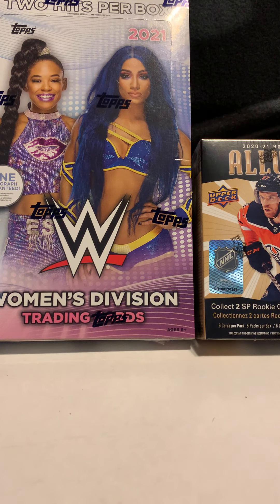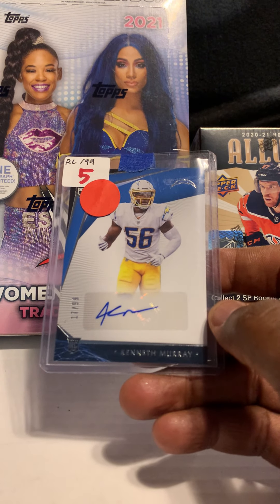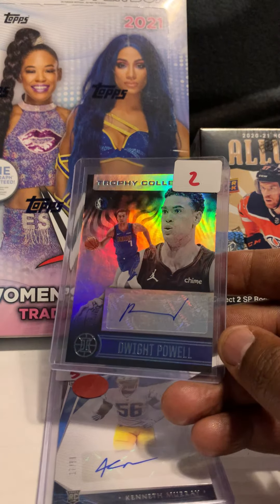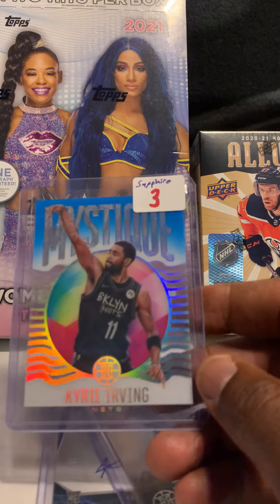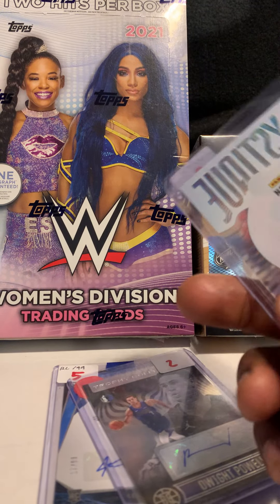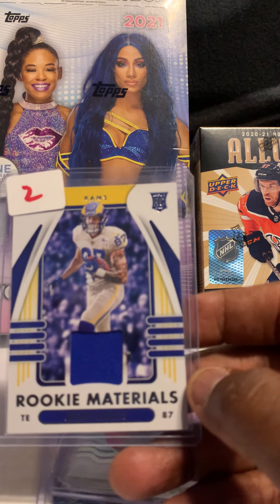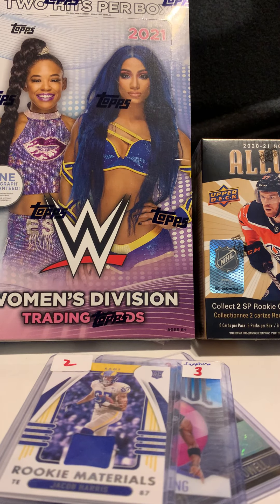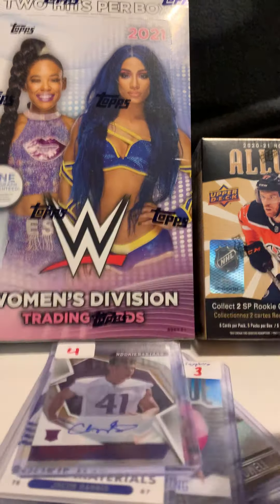We also picked up a few other autos: Kenneth Murray rookie auto out of 99 — I think that one was two bucks. We got a Dwight Powell auto out of Illusions — I think that one was a dollar. We got a sapphire Mystique Kyrie Irving out of Illusions — not numbered, I think it was a buck. We got a Jae'Sean Tate rookie card material — I think that one was a buck. And the last card was a Chaz Surrett auto out of Rookies and Stars from the Vikings, numbered out of 249 — I think it was two bucks.